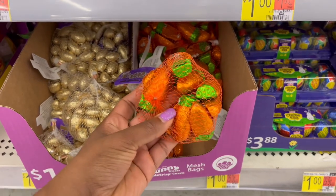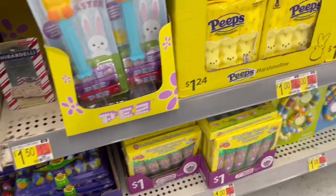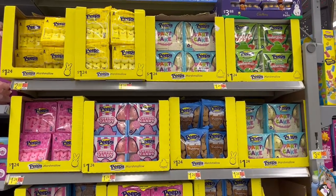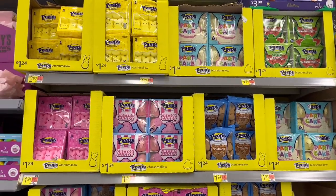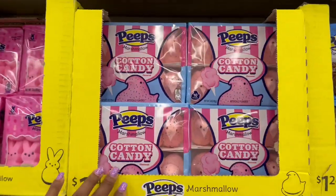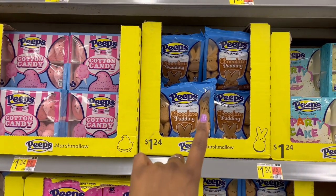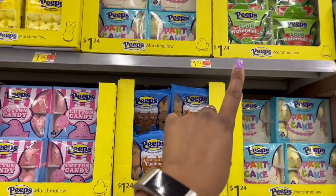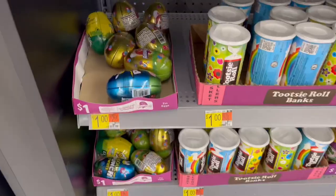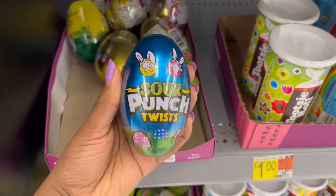Then we have little carrot-shaped candies — cool. And if you're a Peeps lover, $1.24 for the Peeps here — we have cotton candy, chocolate pudding flavor. I don't think I've seen the chocolate pudding one before; I did see the watermelon one last year.